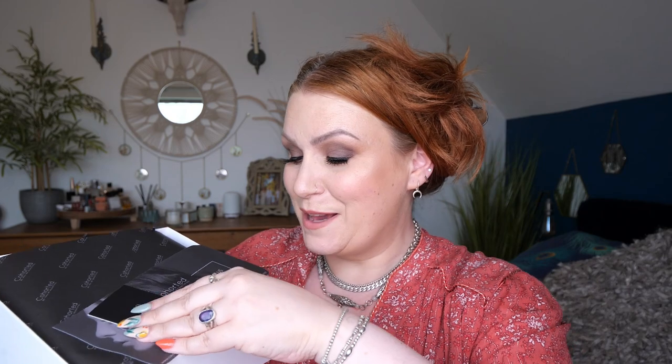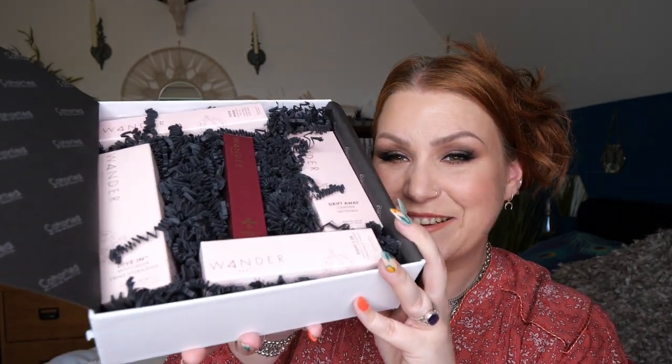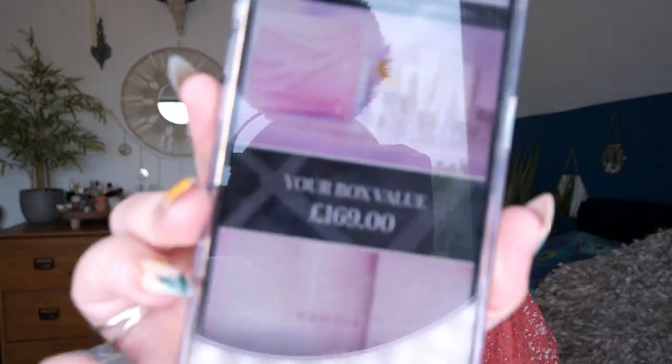This is the first time I'm opening it — I've had it for over a week but I've had COVID so I haven't been able to film. So I put some makeup on today and here we go. There's a little card that says we hope you enjoy your beauty box, handpicked with love by Brett. This month's box has a value of £169.